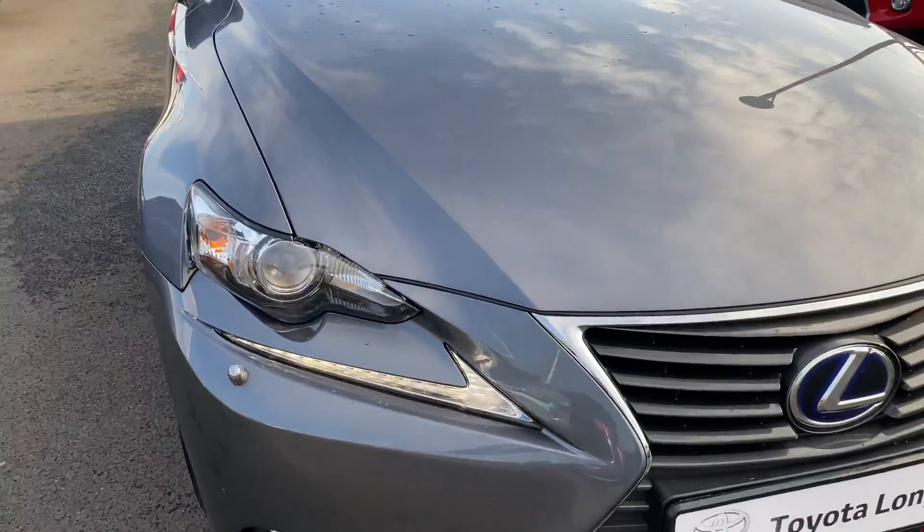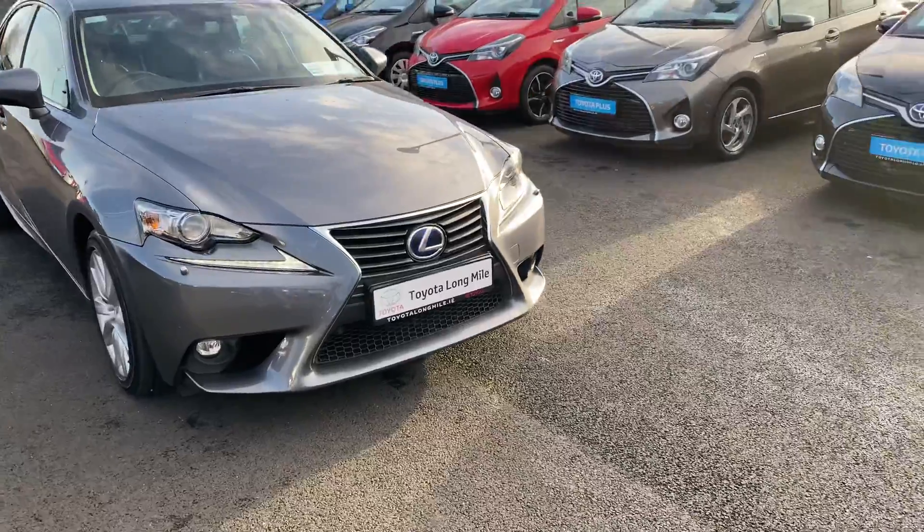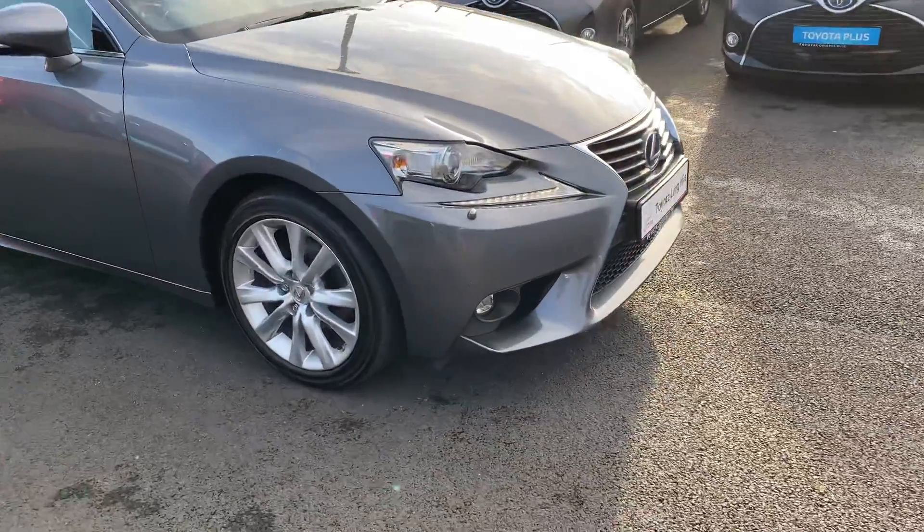You have the LED DRL lights with Xenon low and high beam, front fog lights, front parking sensors, and 17 inch multi-spoke alloy wheels.